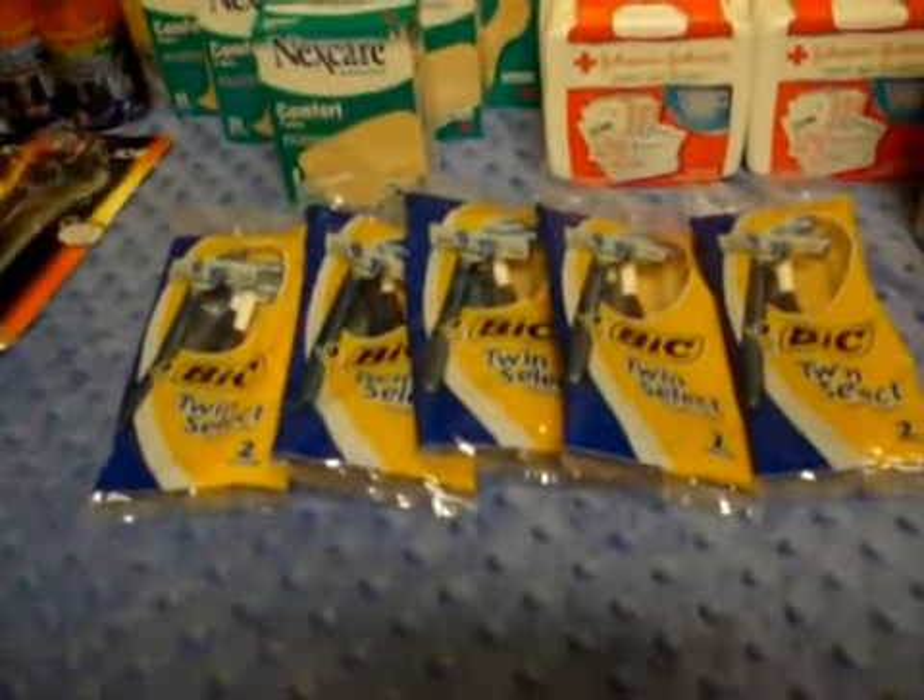Big Razors are $0.97 with a $2.00 coupon, giving you $1.03 in overage.